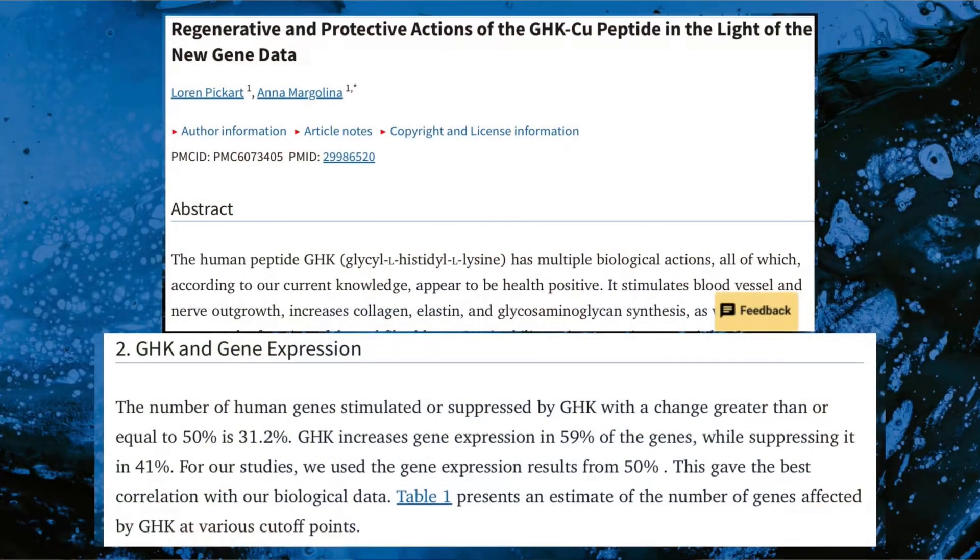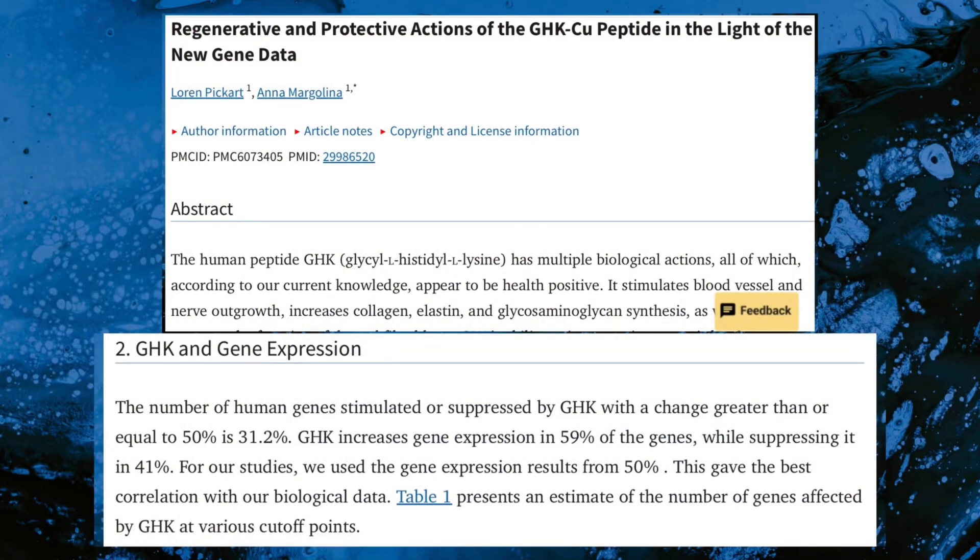GHK levels decline as we age, which makes supplementing with it even more powerful. This peptide has been the subject of numerous studies which have revealed several key roles and benefits in the human body. GHK modulates gene expression across nearly one-third of the human genome and also acts as a powerful antioxidant by raising glutathione, which plays a crucial role in maintaining overall cellular health.